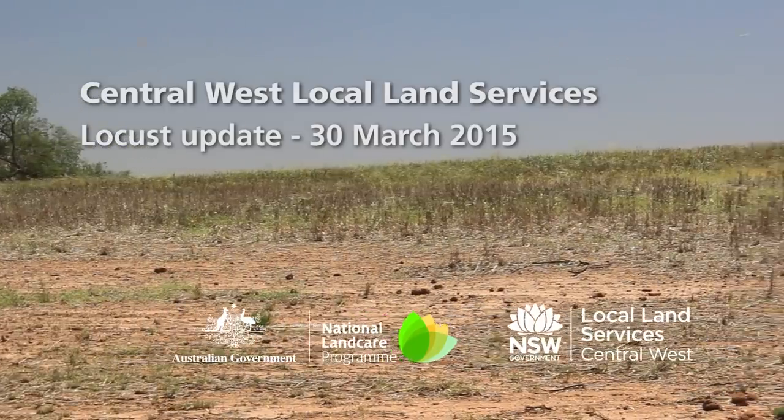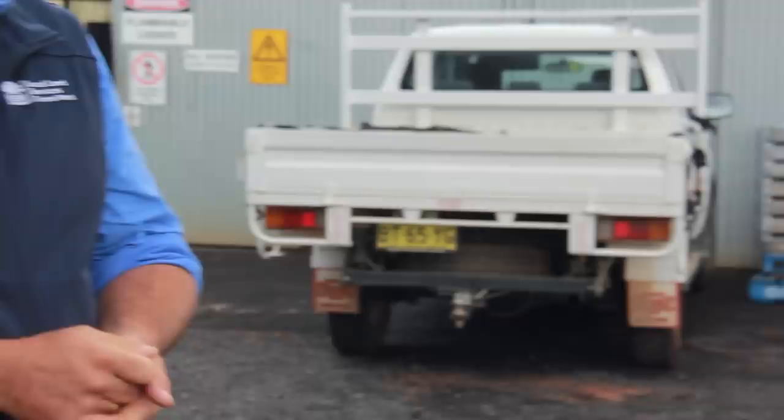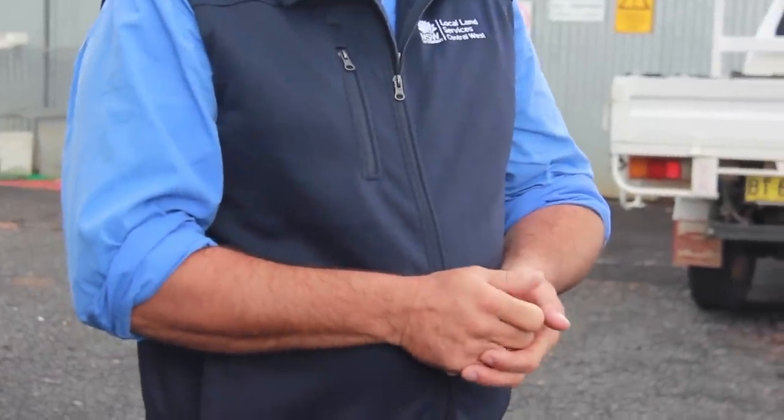Things are really slowing down, particularly with the cold weather coming in, so locust movements have really slowed up and the growth of anything that does come out will be fairly slow as well. We really expect things to ramp up during spring for those eggs laid after mid-March that come out in September.